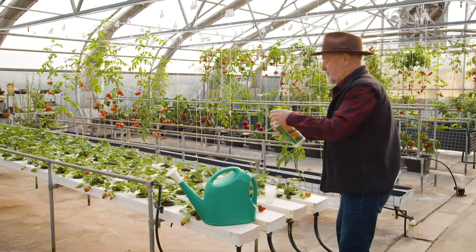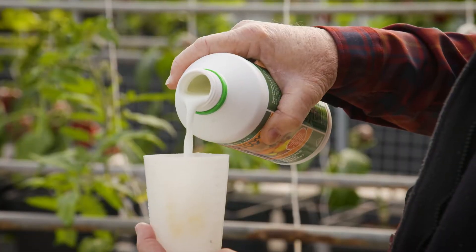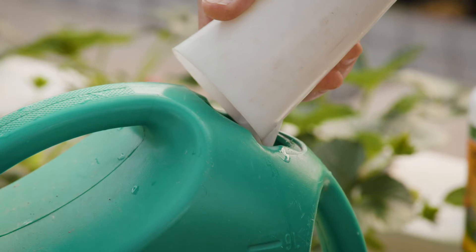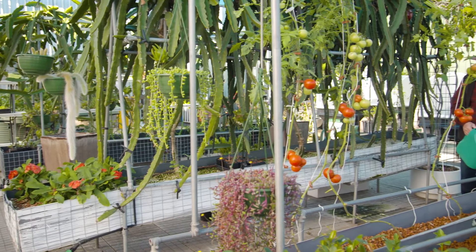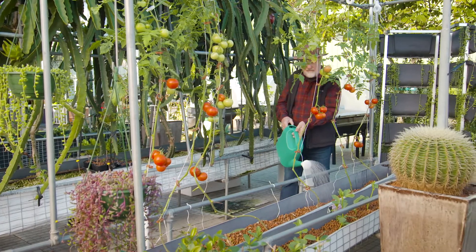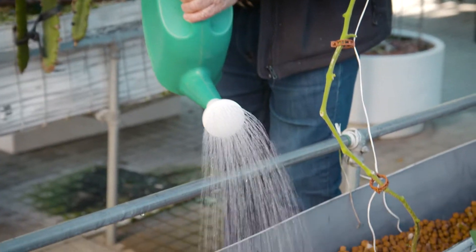How does it work? A nutrient solution is fed into the system where the plants grow in a medium that has no soil. Plants take up the nutrient and grow. The nutrient, which consists of refined, soluble minerals, gets topped up regularly.